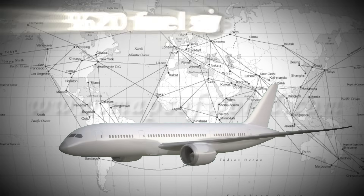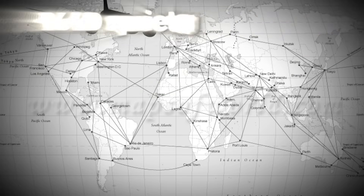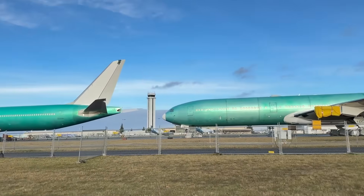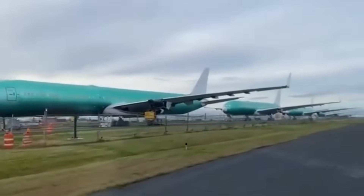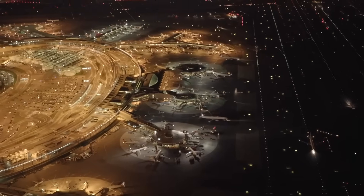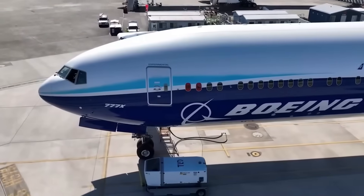An aircraft promises 20% fuel savings, 10% lower operating costs, and 40% quieter engines than anything before it. Yet 26 completed units sit grounded at Seattle-Painfield International Airport, with blocks hanging from their wings instead of engines. Airlines are waiting seven years past the original delivery date. What actually makes the Boeing 777X worth this extraordinary delay? Let's find out.